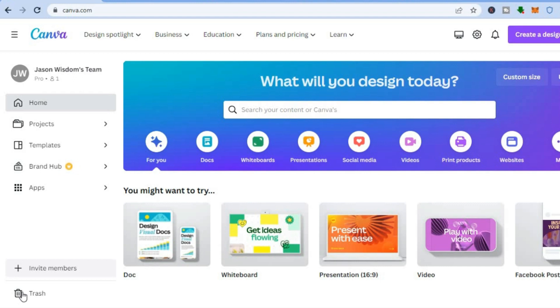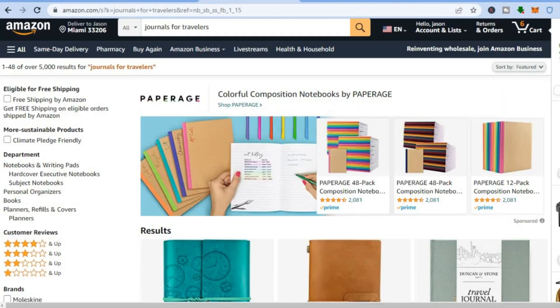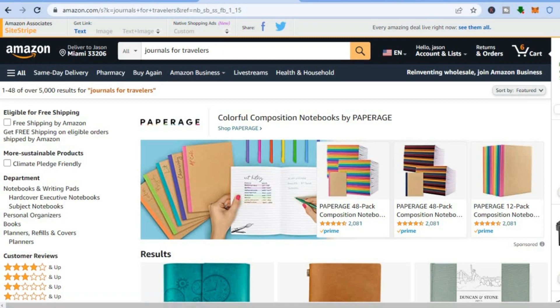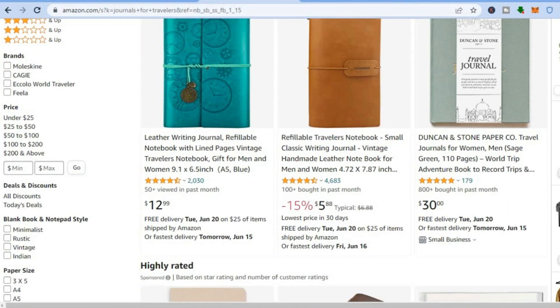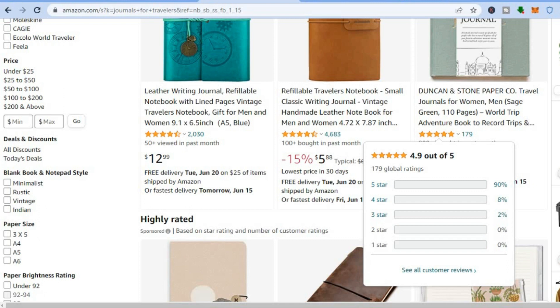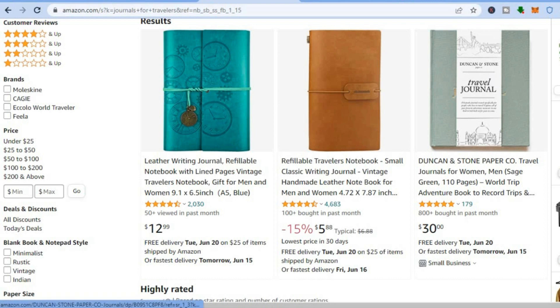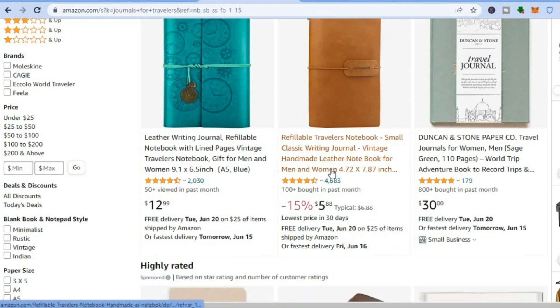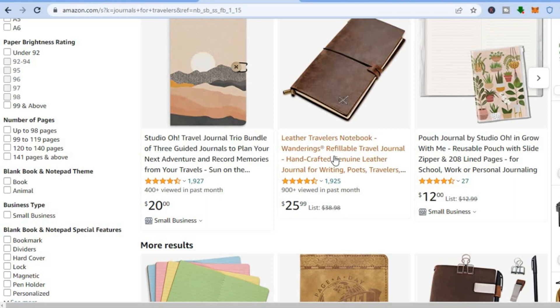Canva is a platform that you can sign up on from anywhere in the world for completely free. Before signing up, if you have any doubt that journals don't make money — if you were to go onto amazon.com and type in 'journals for travelers' or journals for anything, you're going to be amazed by the amount of money that people are making selling journals. You can see that this simple journal has had over 800 sold in the past month, and this other journal over 100 sold over the past month.